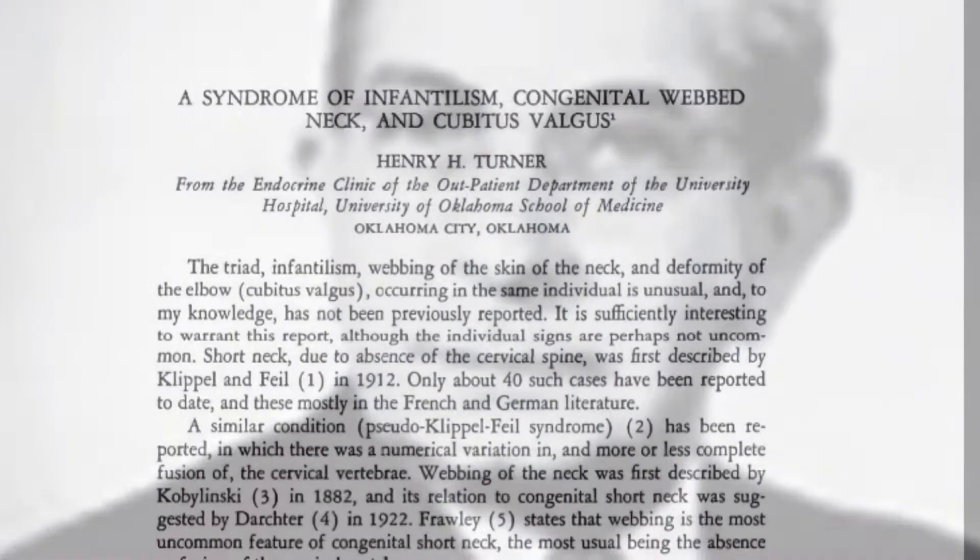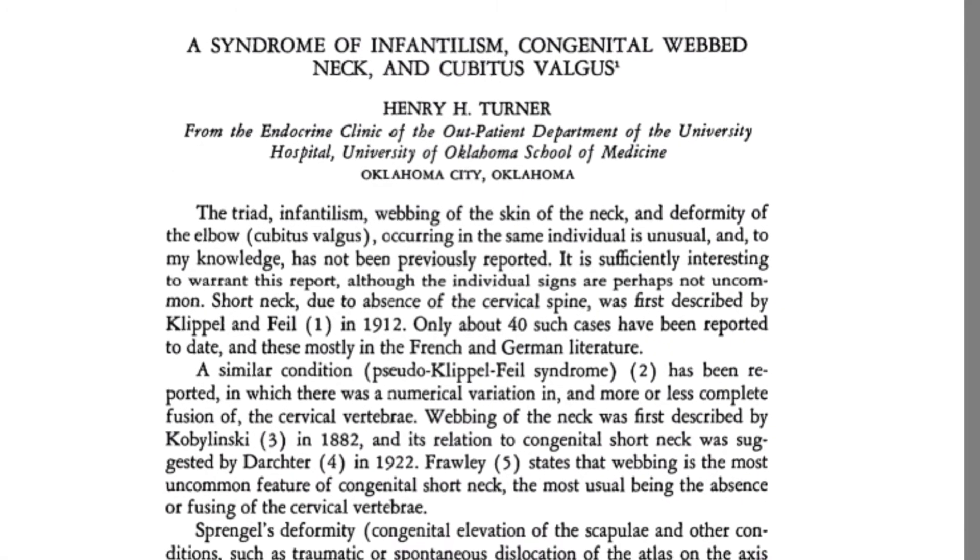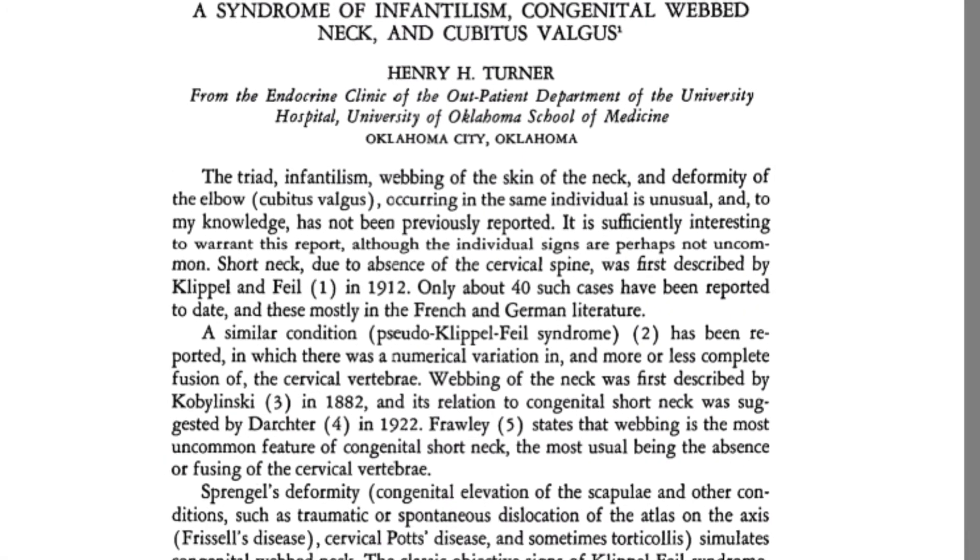Dr. Henry Turner was born August 28, 1892 in Harrisburg, Illinois to John and Alice Turner. He attended St. Louis University, and in 1918 he earned his pre-medical and undergraduate degrees. In 1921 he earned his MD from the University of Louisville. In 1923 Dr. Henry Turner met and married Frances Buckley and they had two children. In 1924 the Turner family moved to Oklahoma where Dr. Henry Turner worked at the Oklahoma College of Medicine and became a consulting endocrinologist.